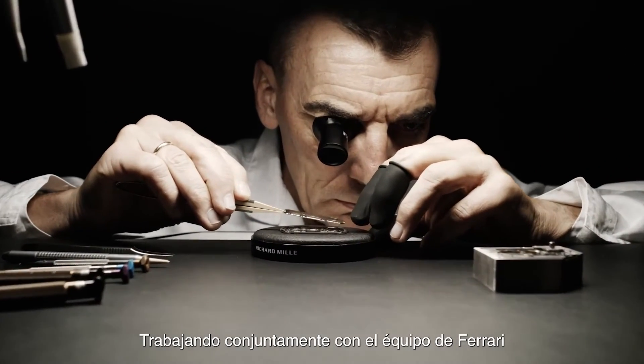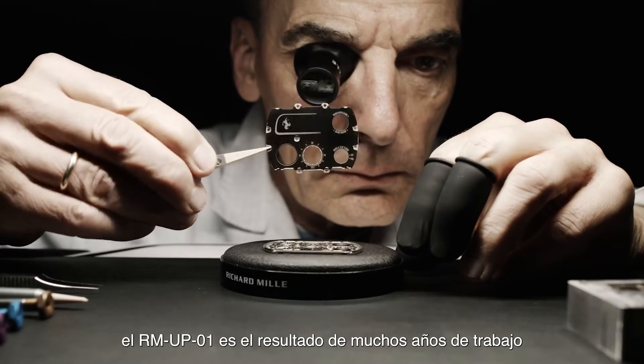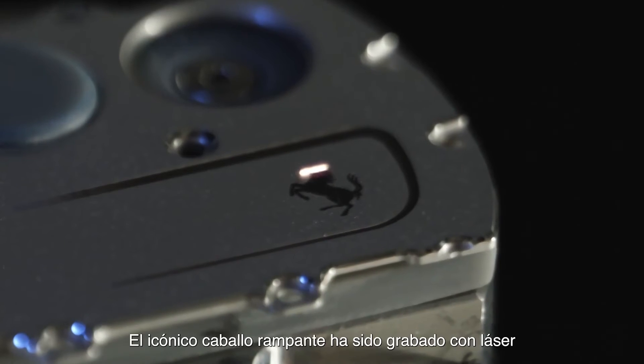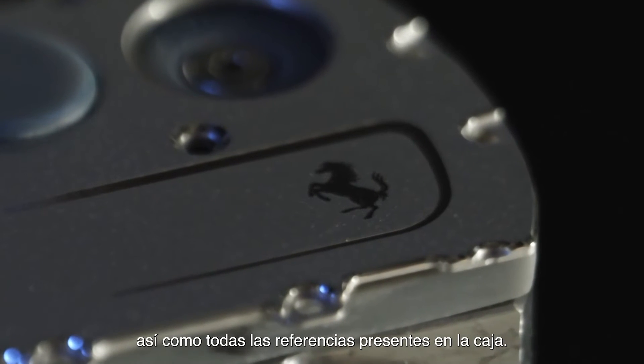Working collaboratively alongside the Ferrari team, the RM-UP01 is the result of many years' work and more than 6,000 hours of development and laboratory testing. The iconic prancing horse has been laser engraved, as well as all the case references.